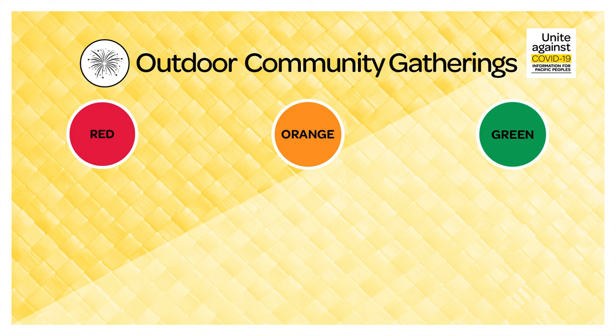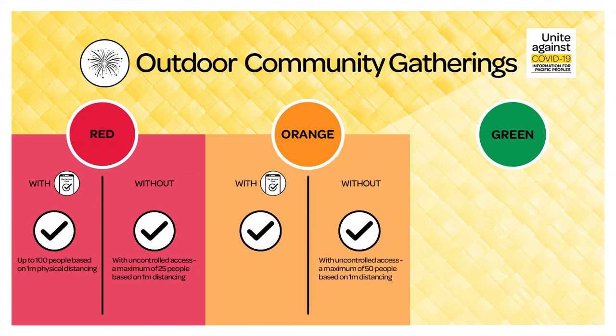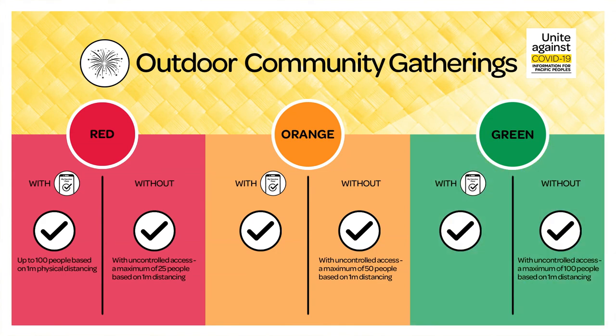Outdoor community events. To attend outdoor community events such as a public parade or a community fair, you'll need to remember that during red, if you have a pass, you can attend an event with up to 100 people based on one metre physical distancing. Without a pass, you can attend an event with uncontrolled access with a maximum of 25 people and based on one metre physical distancing. During orange, if you have a pass, you can attend. Without a pass, you can attend an event with uncontrolled access with a maximum of 50 people based on one metre physical distancing. During green, if you have a pass, you can attend. Without a pass, you can attend with a maximum of 100 people based on one metre physical distancing.